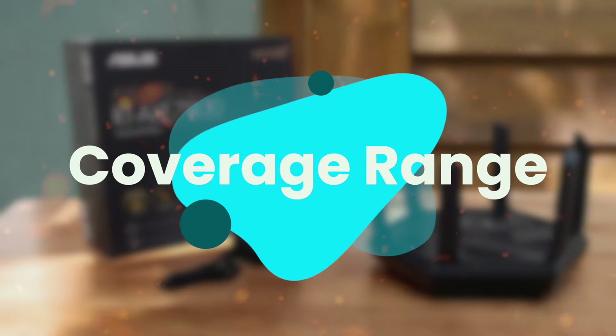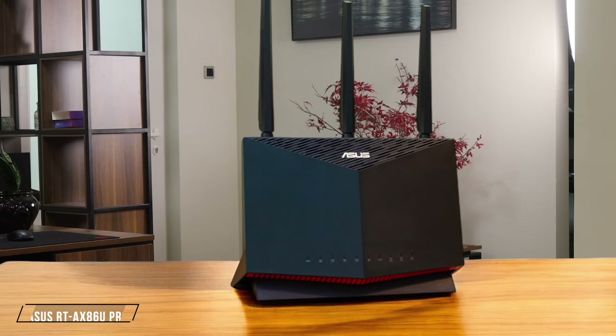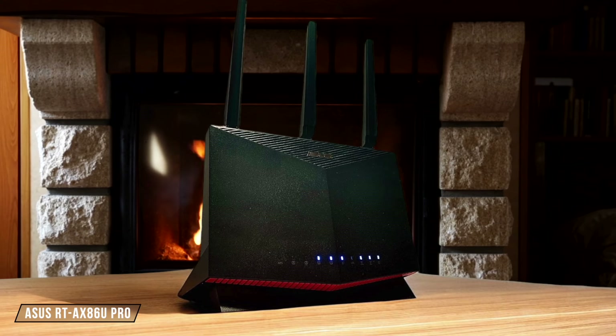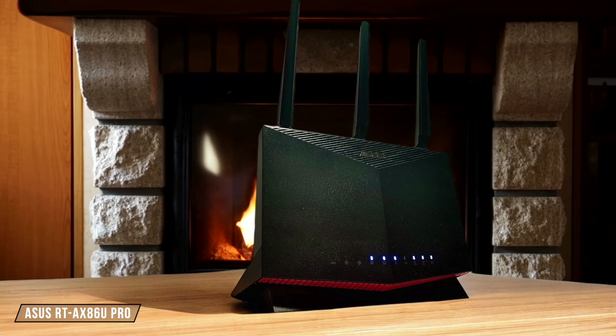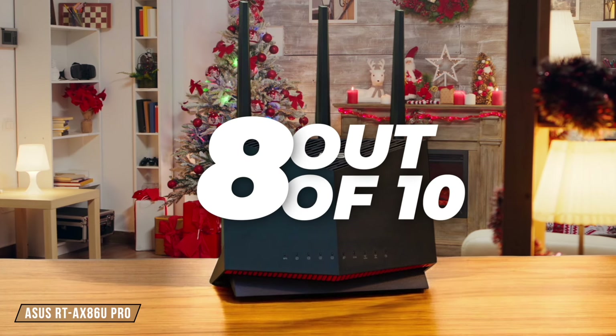Next, we are going to compare them on the coverage range category, which has a multiplier of 2. ASUS RT-AX 86U Pro boasts impressive coverage, capable of handling around 2,000 square feet of residential space when placed in the middle. However, its range might not be sufficient for larger homes without additional mesh nodes. I'd give it a solid 8 out of 10 for coverage.